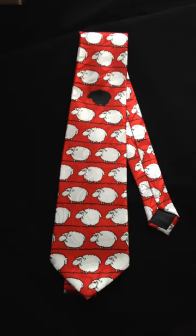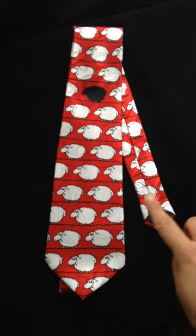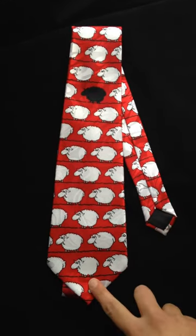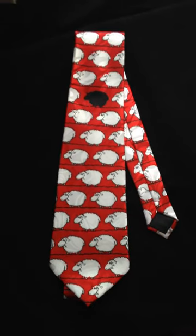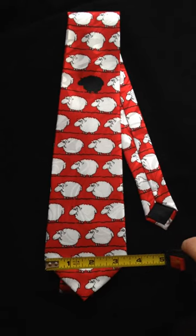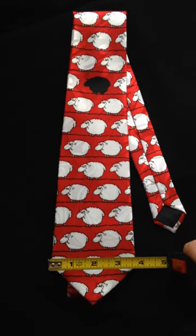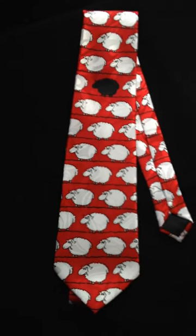This tie, and all of them, are 56 inches in length from end to end. This is the standard length tie for men. It also is, at the widest part of the bottom of the tie, a little over 3.75 inches in width.